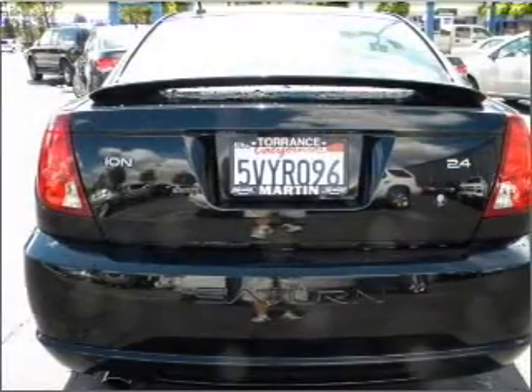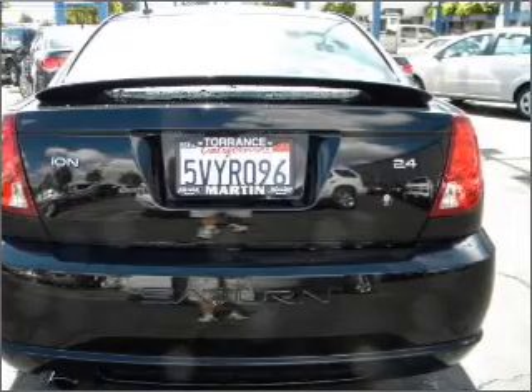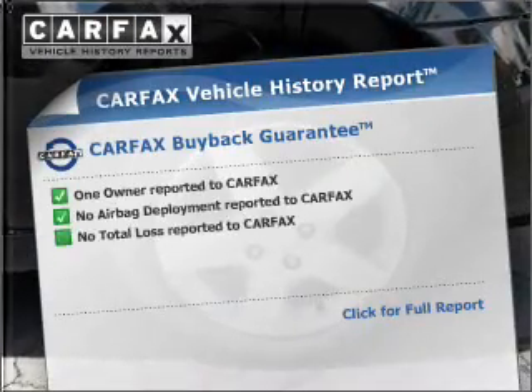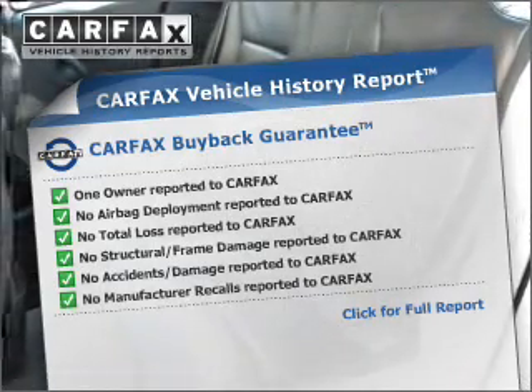Stand out from the crowd with premium wheels. You will appreciate the safety feature of anti-lock brakes. Let the outside in with a built-in sunroof. Rest easy knowing this vehicle comes with a Carfax Vehicle History Report from Carfax, the most trusted provider of vehicle information.